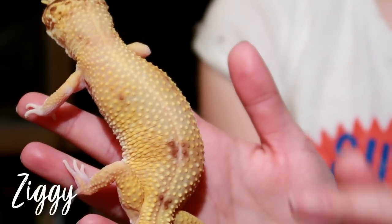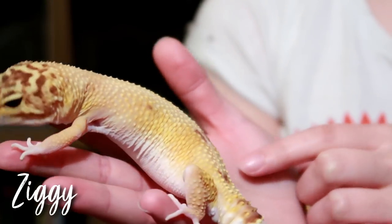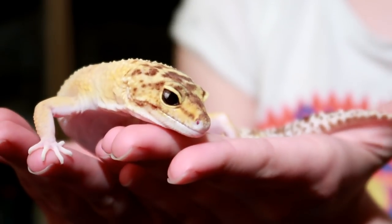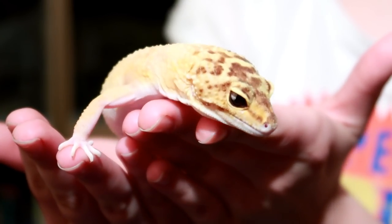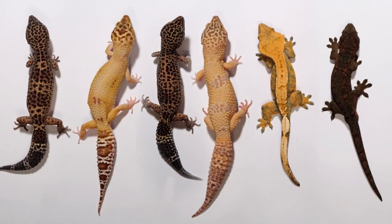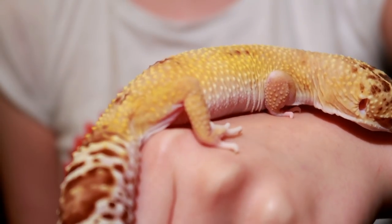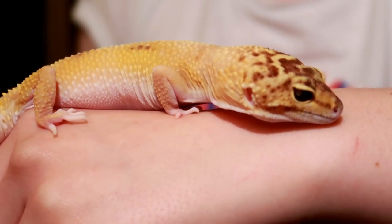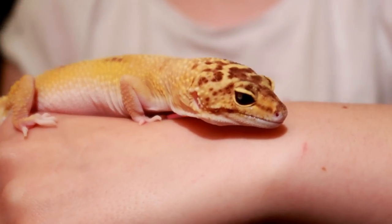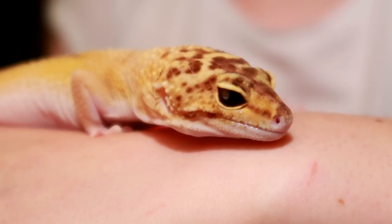Then we have Ziggy — clearly another albino, but this time I know exactly what she is. She is a raptor, which stands for red-eyed, albino, patternless, tremper and orange. You can see on my channel when I first got her at three weeks old — she was tiny with deep red eyes, which now appear kind of black but in sunlight you can still see they're ruby red. She is now the largest of my females. The last time I measured her she was about 23cm, and she may have grown a centimetre or two since. She'll be six years old in November and I bought her from a local breeder, different to Gizmo and Minnie's breeder.